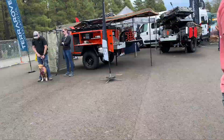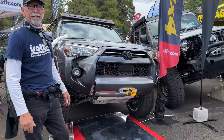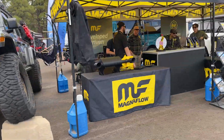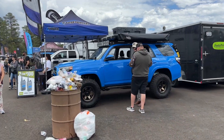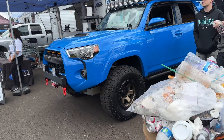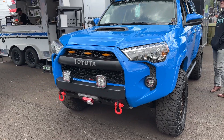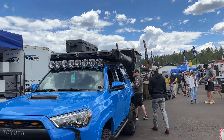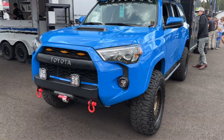Another fifth gen spotted. A little hidden winch mount, some skids. Nothing wrong with the little voodoo blue fifth gen. Bronze wheels on Kings with camber uppers, a little hybrid low pro bumper of sorts, rack, tent, a lot of lights, big old awning up there, some Roam cases. Good looking little truck.